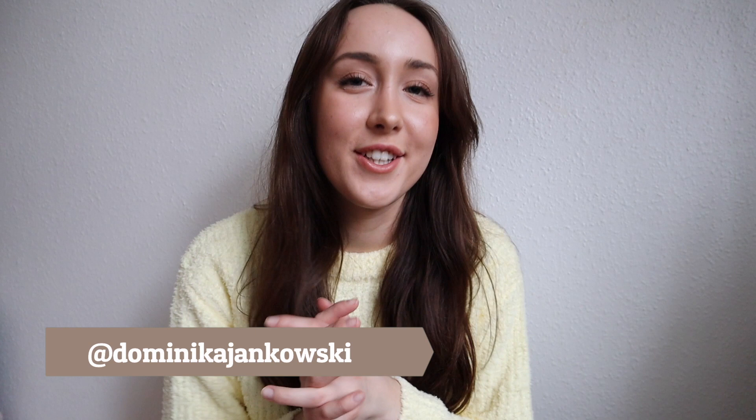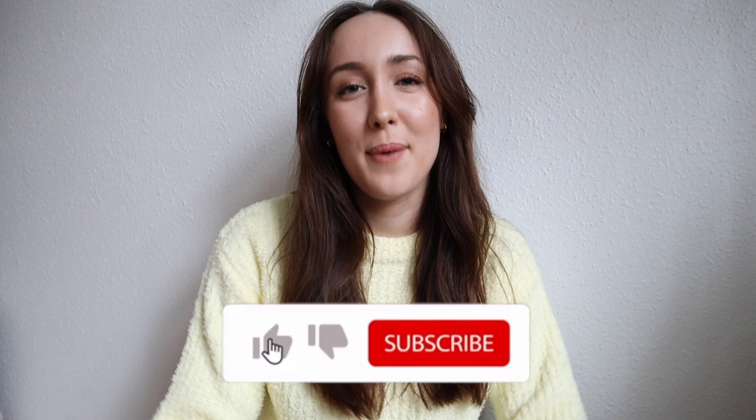Hey guys, it's Dominica, welcome to my channel. I'm so excited for today's video — another ASOS haul! I haven't done one in ages. I ordered stuff and basically almost everything suits me perfectly, which never happens. That's why I'm so excited to show you everything I got. As always, everything is in the description below with all the links, and everything in this video will be size S.